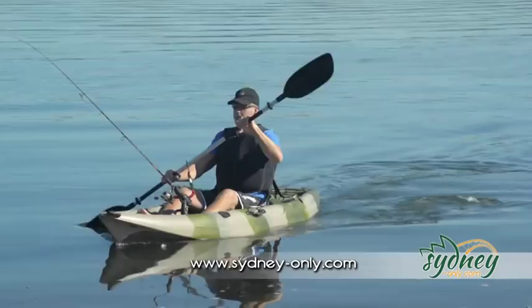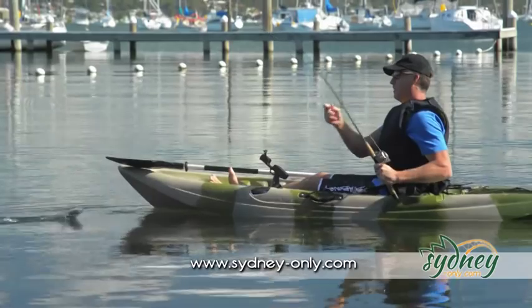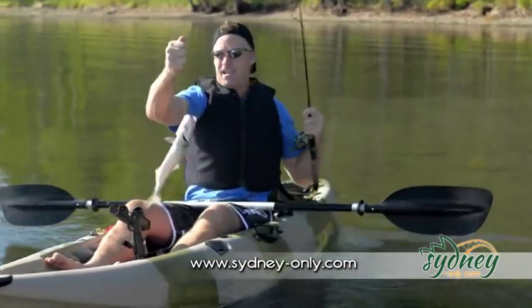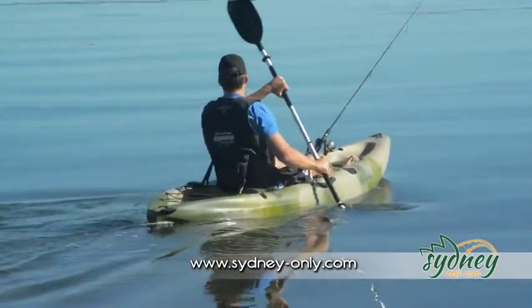If you could get away from the crowd and out onto the hottest fishing spots, you'd catch more fish every time. Well, now you can on your pro-quality, easy-to-paddle fishing kayak.